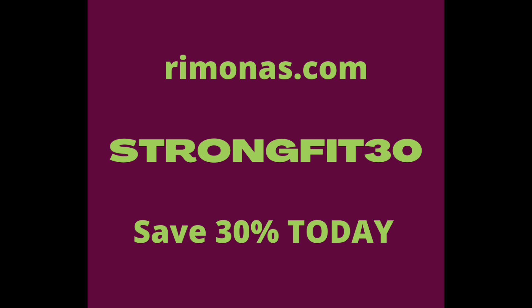So go to Rimona's.com — R-I-M-O-N-A-S.com — and when you check out through Amazon, you're going to enter in strongfit30. That's S-T-R-O-N-G-F-I-T-3-0 at checkout for 30% off. Hurry now. We hope you guys enjoy it as much as we do. Thank you.